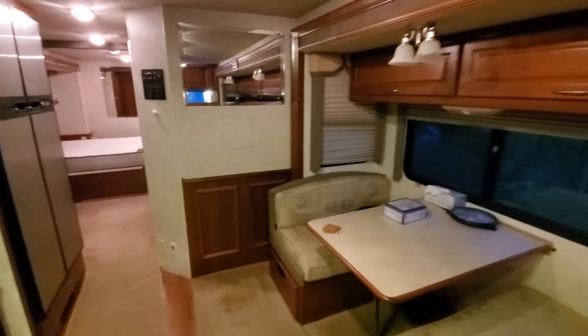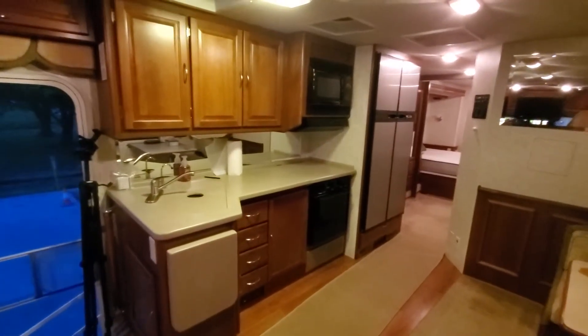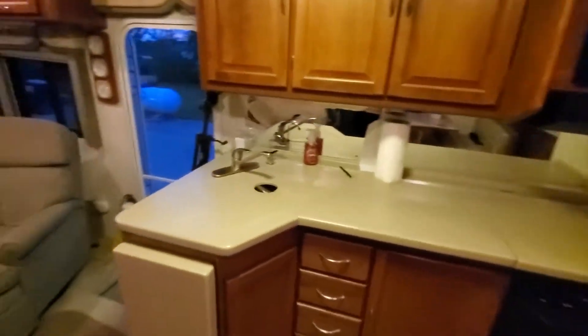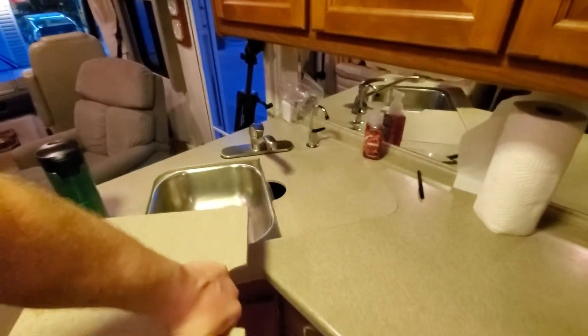Let me back this up for you and show you the kitchen. Coming in through this door, it has Corian countertops. The sink has a removable tray there — stainless sink.